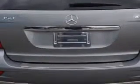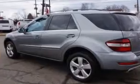Heated Exterior Mirrors, Daytime Running Lights, and much more. Enjoy the drive and have peace of mind in this 2010 Mercedes-Benz M-Class. See us at Edison Nissan today.